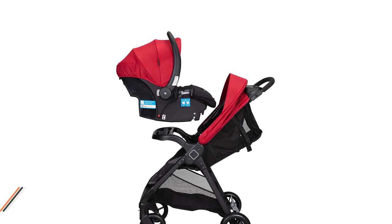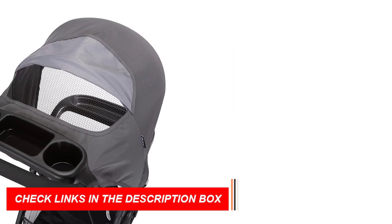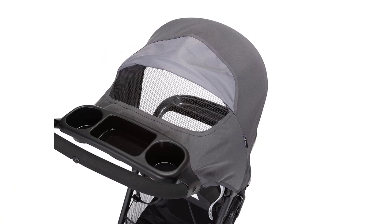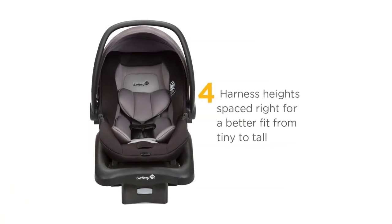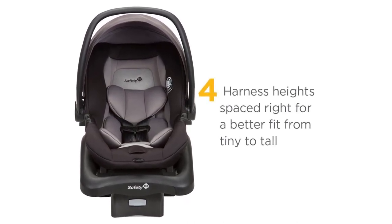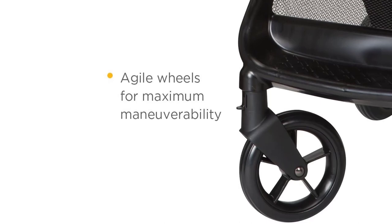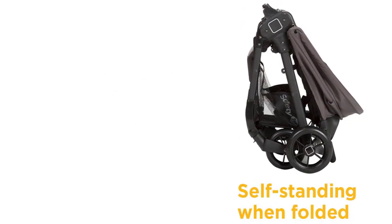The convenient basket under the stroller seat provides storage for baby items. A five-point safety harness keeps children up to 50 pounds in stroller mode, or up to 35 pounds in car seat mode, safe and secure, with adjustable harness heights to provide a customized fit. This JPMA-certified travel system exceeds ASTM standards for safety and includes a one-year limited warranty. As the first and only leader in child safety, Safety First believes in giving parents peace of mind so they can enjoy every first with their child.